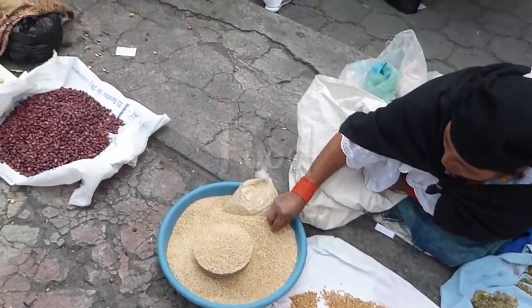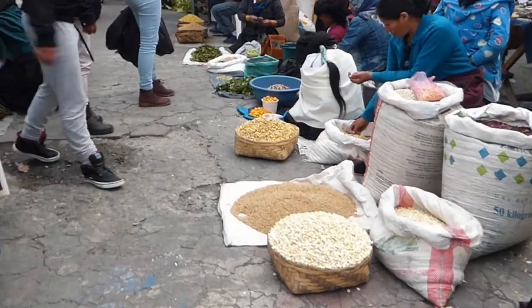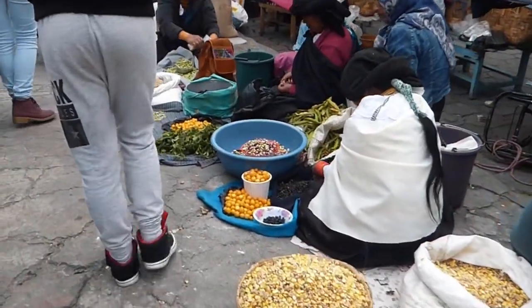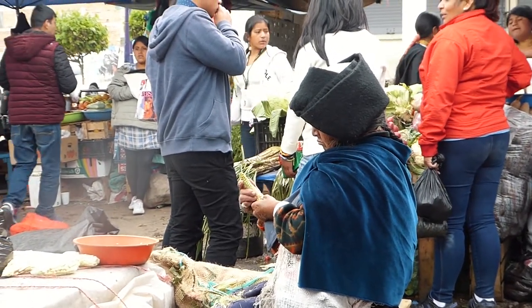Otavalo has a vast array of food stalls, stands and restaurants. The market is where you find some of the tastiest, freshest foods. Grains and beans here are sold from bags and mats on the floor, and it's crazy to think that all of these beans and seeds are picked by hand, a technique that the ladies here have mastered.